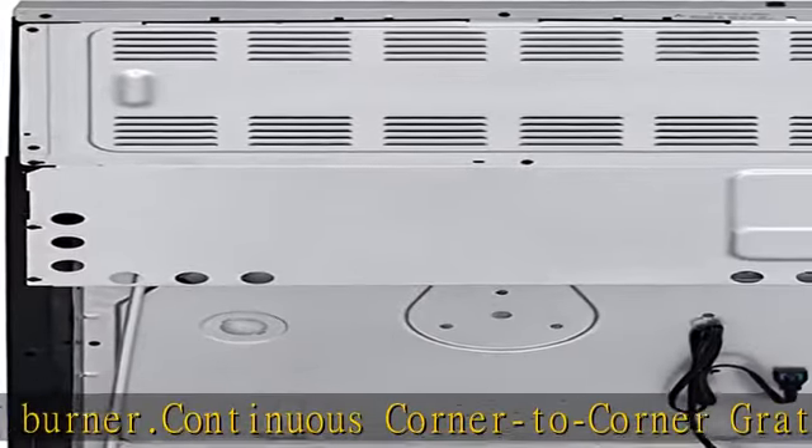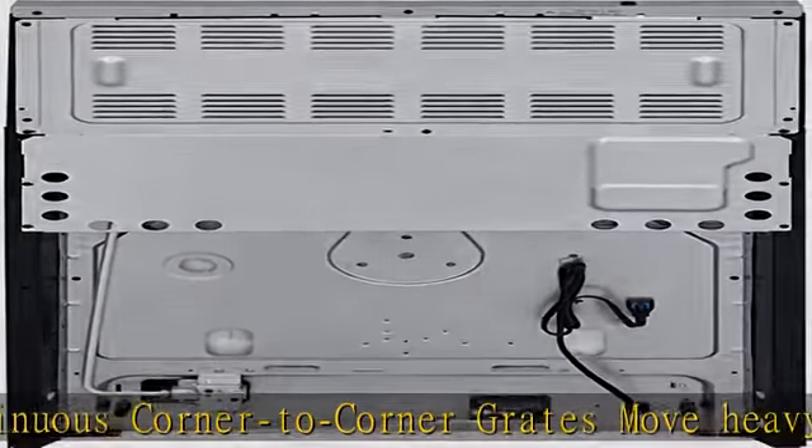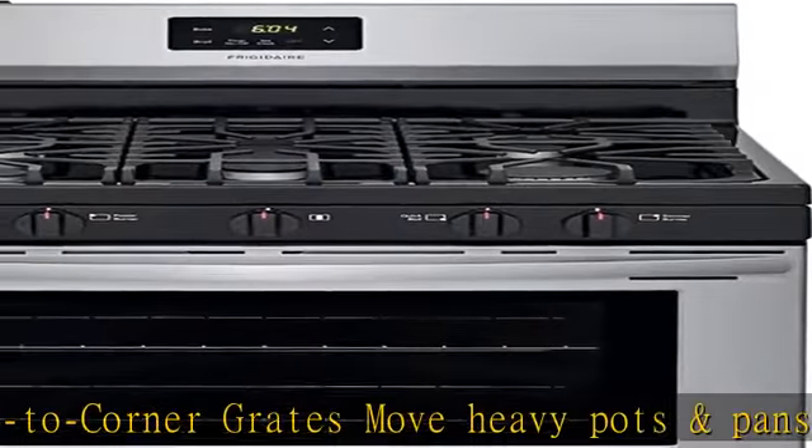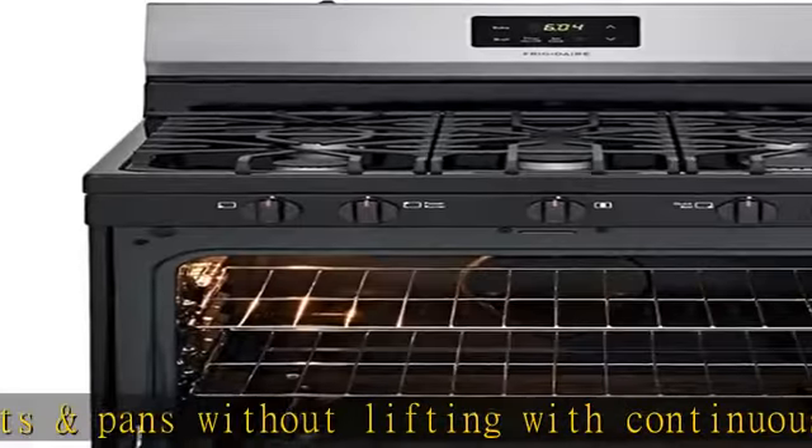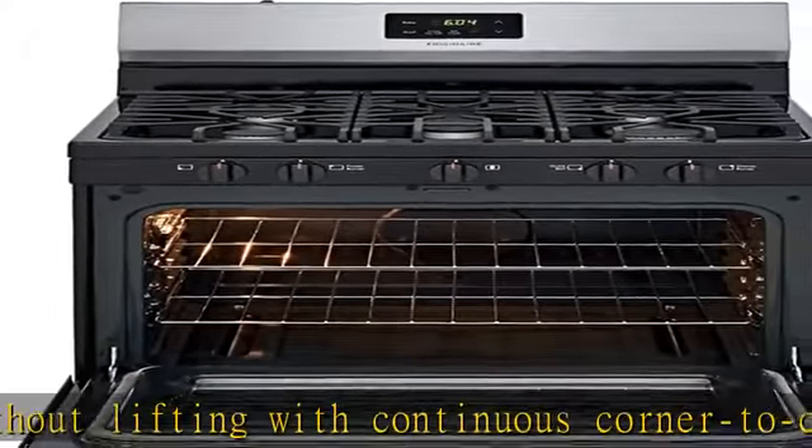Oval burner: evenly heat and cook on griddles with the 10,000 BTU oval burner. Easy cooktop cleanup with sealed gas burners — enjoy easier cleanup and a burner that stays looking great. Store more storage drawer: with the store more storage drawer, you will have extra space to store your cookware.